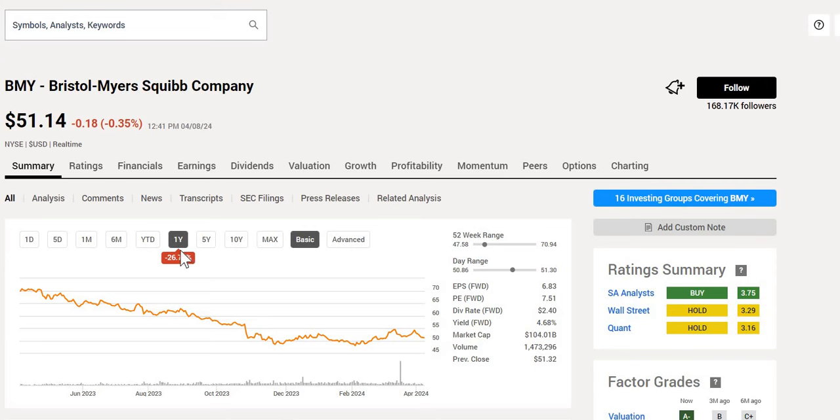Bristol-Myers has been hammered down 27% over the last 12 months. It currently trades towards its 52-week low, and when we take a look at the forward yield at 4.7%, it is starting to look attractive. So is this one of the most undervalued stocks in the current market? Let's find out if you should be adding this to your portfolio.